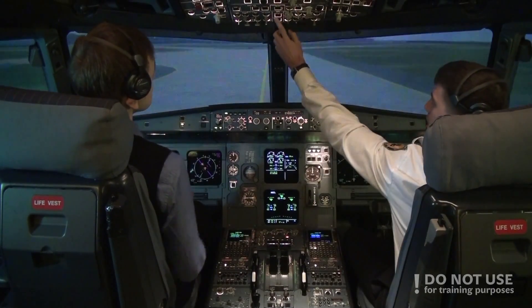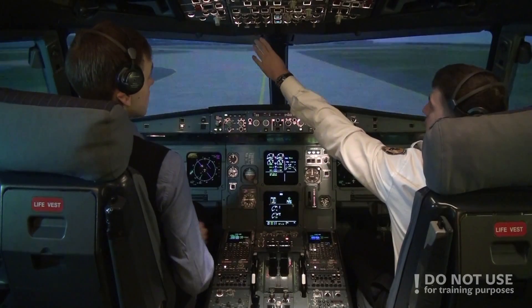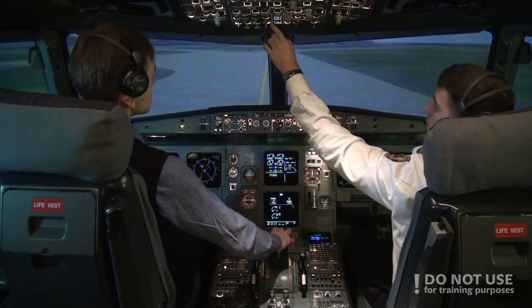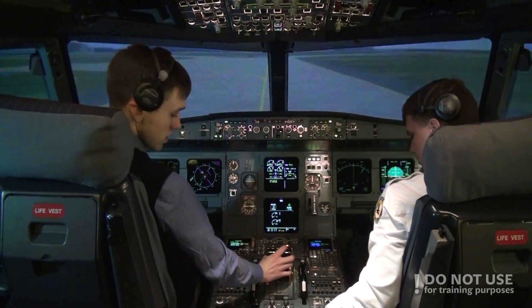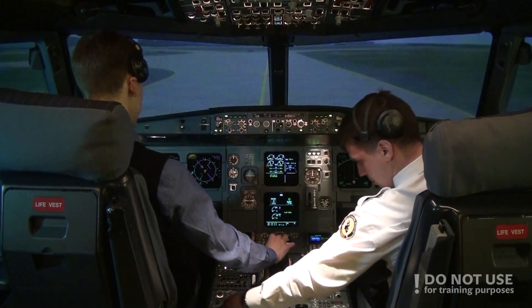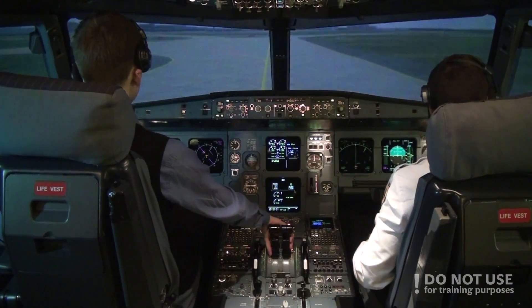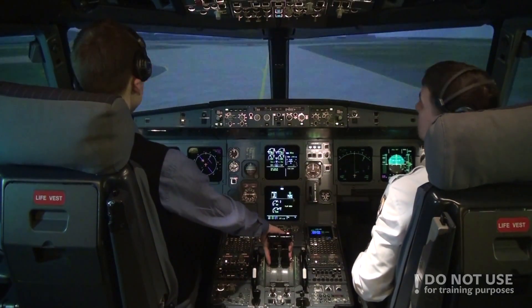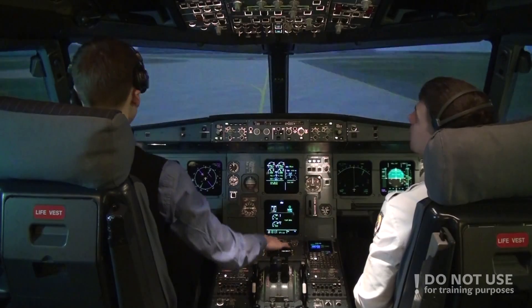Alright. I'll start the APU. Lights off. Strobe auto. Thrust off. Radar off. Taxiing.